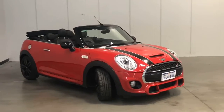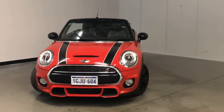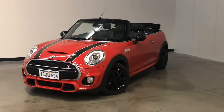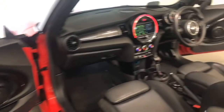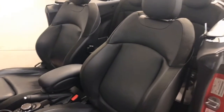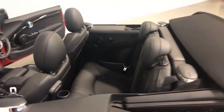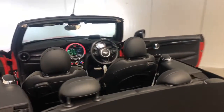Mini claims the Cooper uses 5.8 litres per 100 kilometres of premium unleaded petrol in the combined city and highway cycle, while putting out 135 grams of CO2. It has a 44-litre fuel tank, meaning it should be able to travel 759 kilometres per full tank.